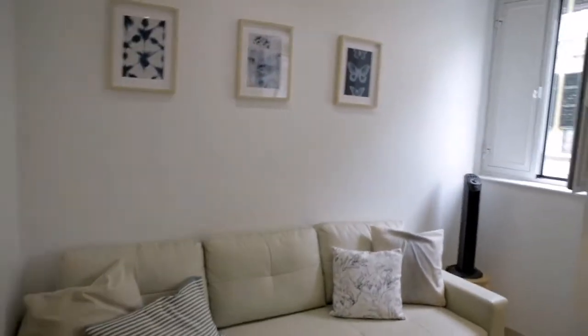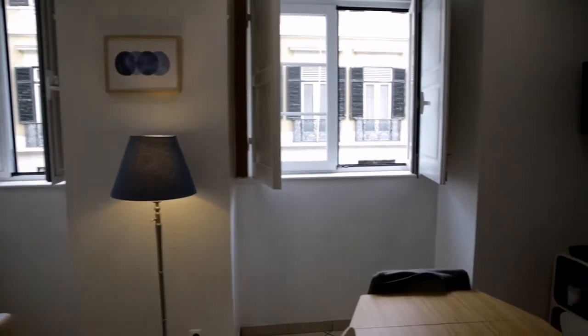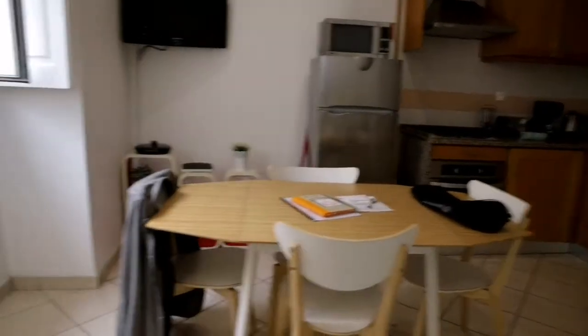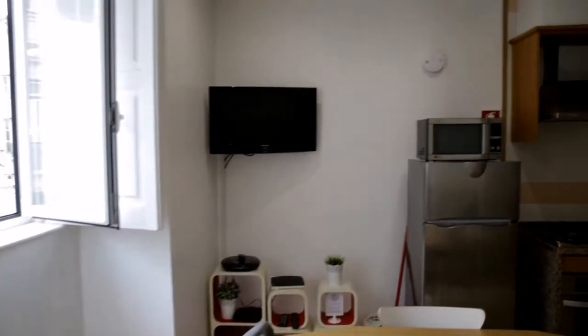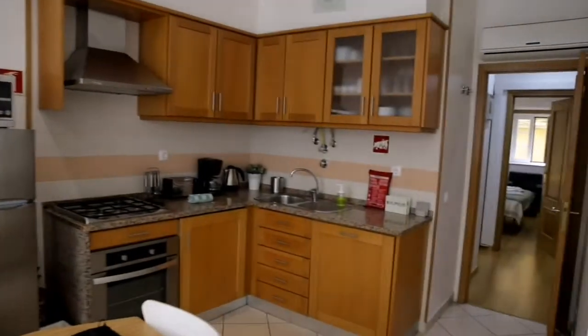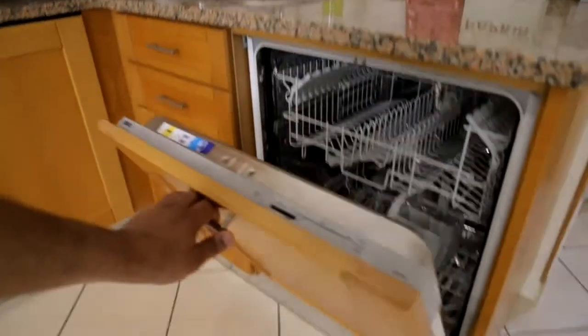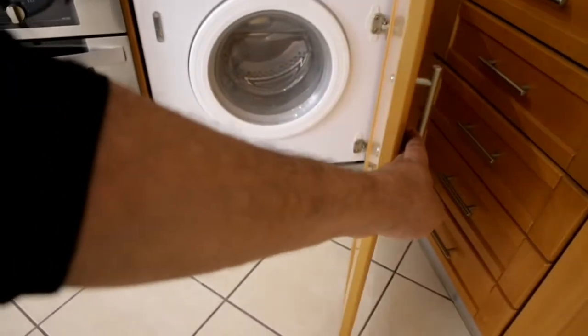This is the living room. It has two windows with a lot of light coming into the apartment, a center table, and a TV. And then you have the kitchen, fully equipped as well — dishwasher included — and as you can see, a lot of storage room.